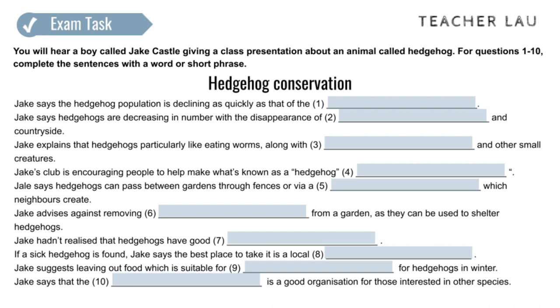Hedgehogs have a pretty big appetite and a single animal can eat over a hundred smaller creatures every night. Worms are a favourite snack, as are insects and other little animals, so we need to protect these too.